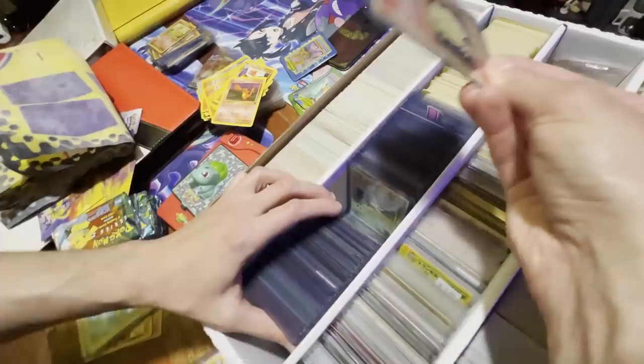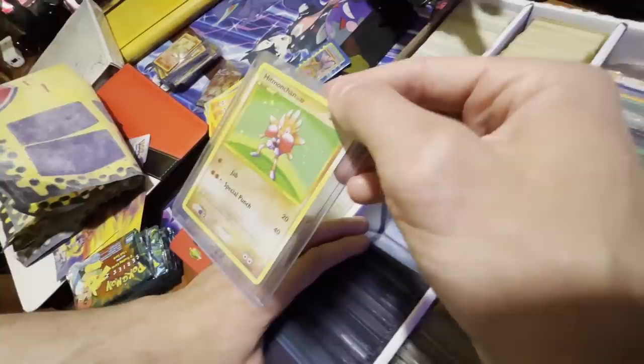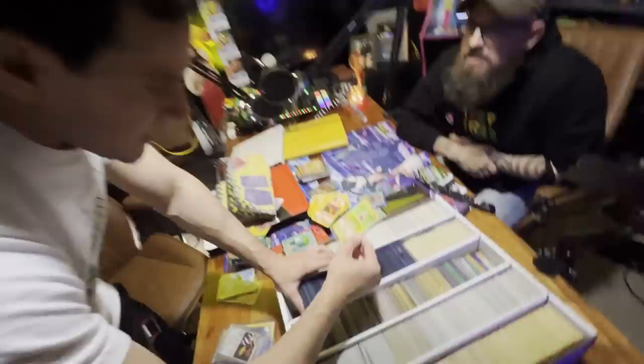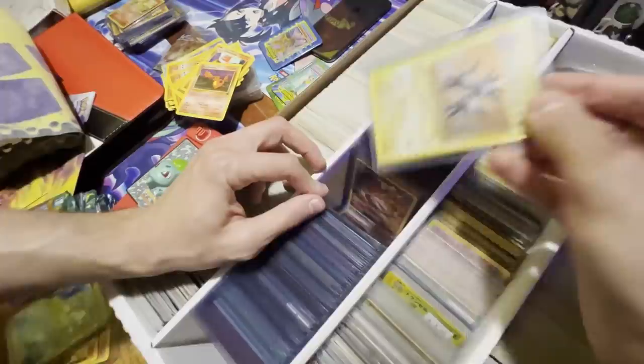You got some Evolutions holos — if there's a nice Charizard in there that'd be very cool. Is that a first edition Nine Tails? No, that's just the Evolutions set. There's a secret rare from Diamond and Pearl — it's a reprint of the Base Set Hitmonchan but it's the secret rare, 129 out of 127. That's fantastic.